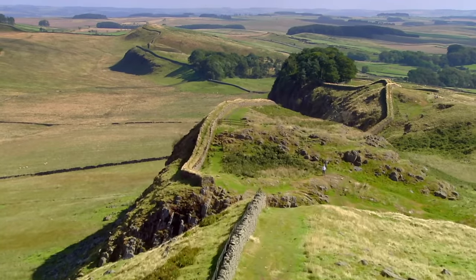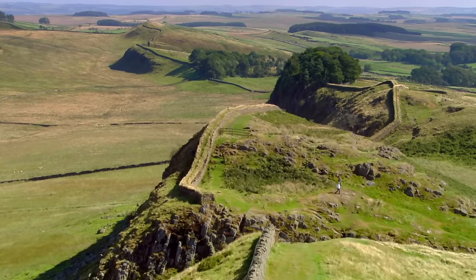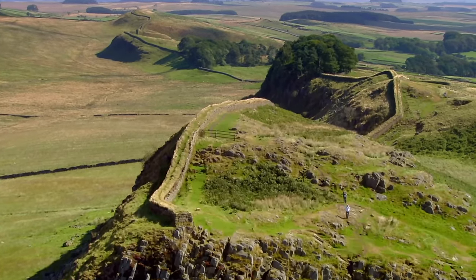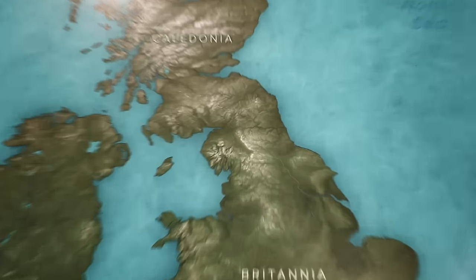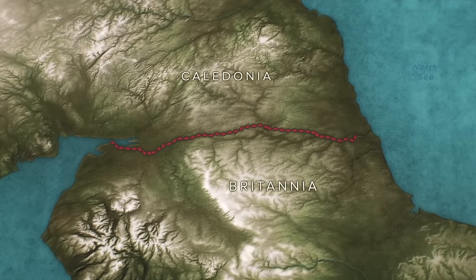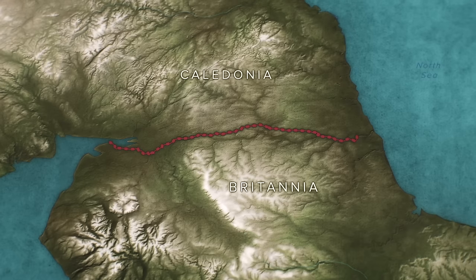Hadrian's Wall, Northern Britain, stretching from coast to coast, dividing the country in two. This was the hard border that separated Roman Britain from the rebellious Iron Age tribes who roamed the lands to the north.